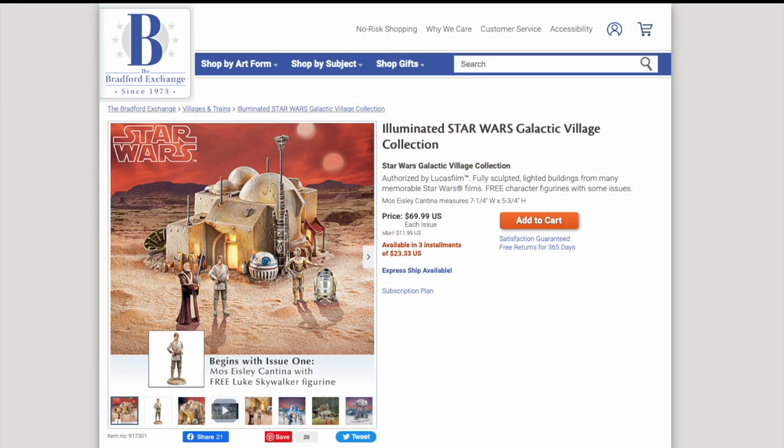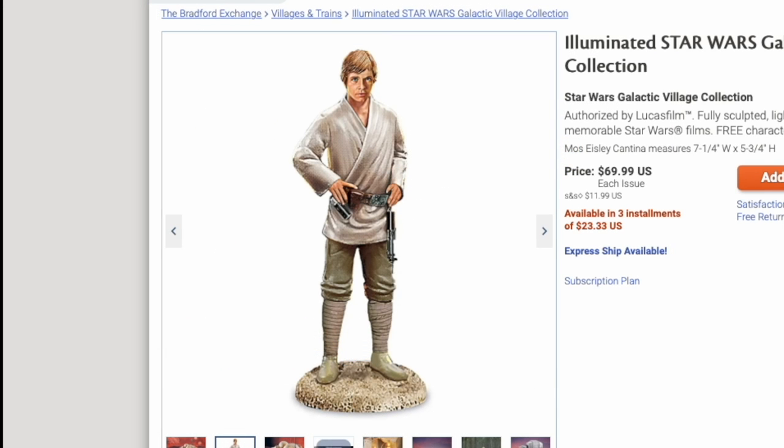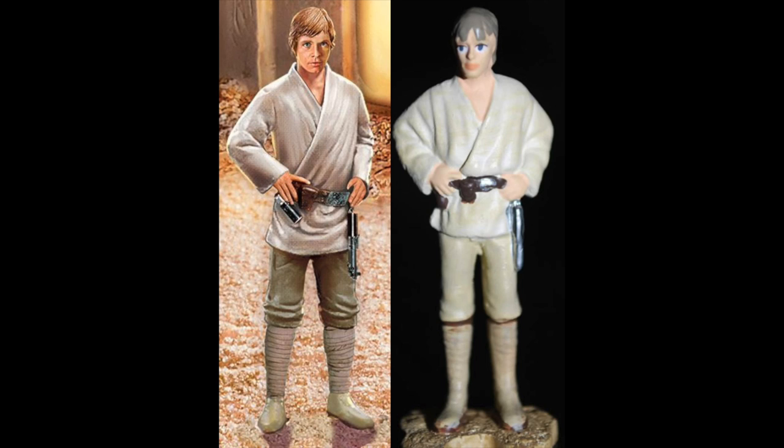It's worth going back to their website and taking another look at what they show for these products. They don't have Leia up there, but they do have Luke — and if you look at it, it seems extremely detailed, basically like it's been Photoshopped or airbrushed, not like a picture of an actual collectible. I was able to find a picture of the actual Luke figure they're sending out to people, and it looks very different — so definitely manage your expectations when looking at figures on their website.